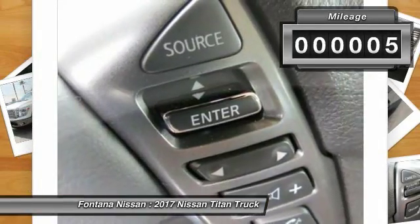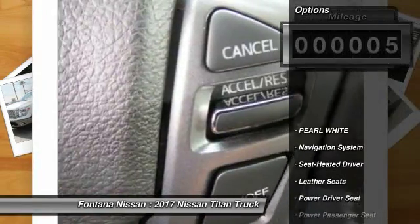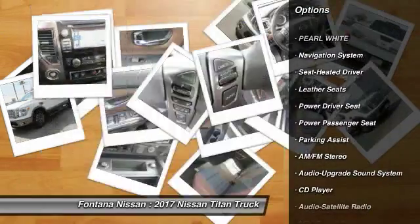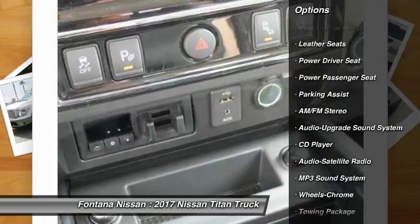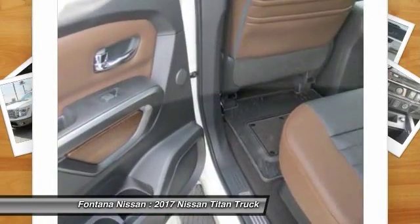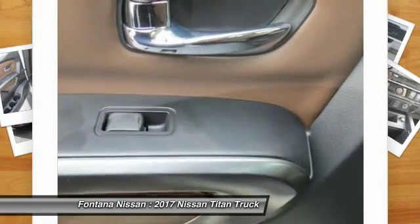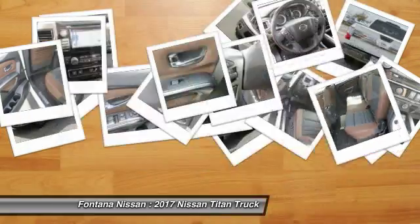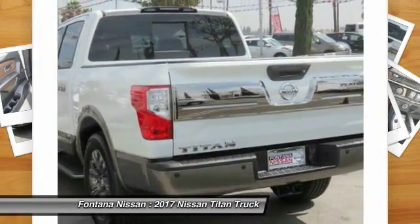This vehicle has less than 100 miles. Here are some of this vehicle's great options: power passenger seat, running boards, navigation system, anti-lock braking system, traction control, Bluetooth wireless data link for hands-free phone, air conditioning, HomeLink garage door opener, power steering, cruise control.